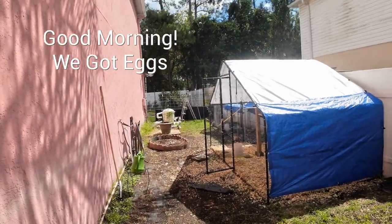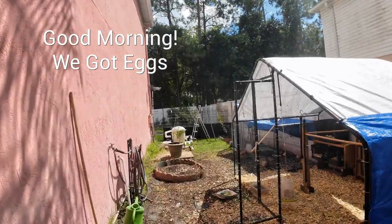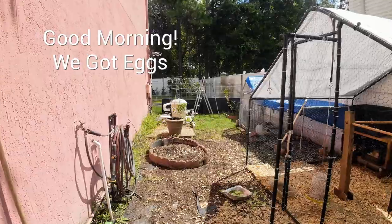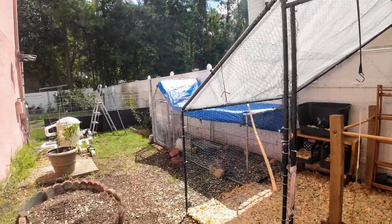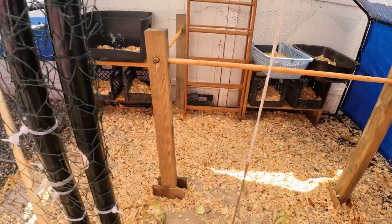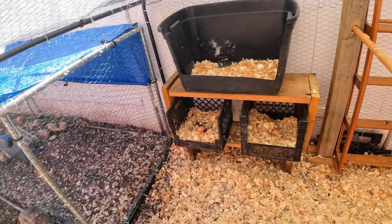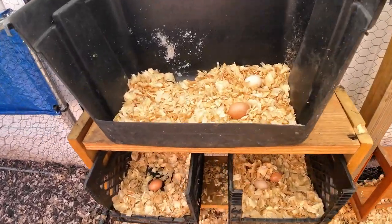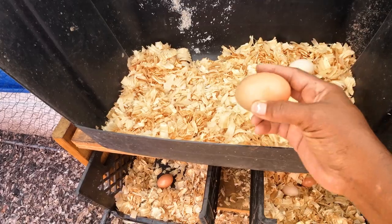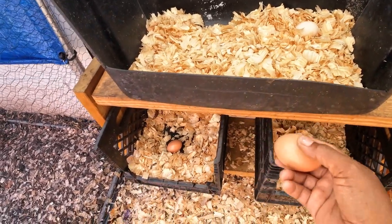Good morning, you guys. Happy Sunday morning. You guys, we were so excited — we got one egg yesterday. We're going to see if we have any more eggs in the nesting boxes. Oh my goodness, we do have another egg. We have two! These are the fake wooden eggs — they encouraged the hens to lay in these nesting boxes we built.